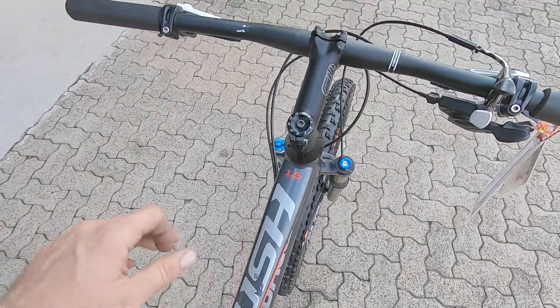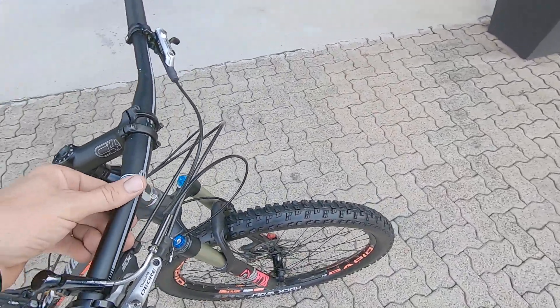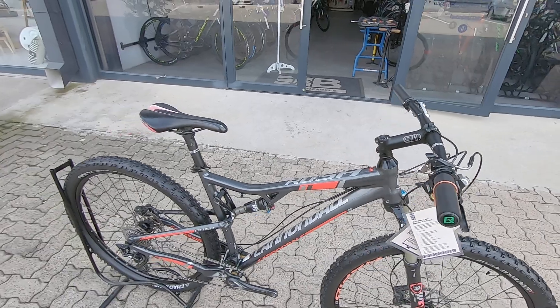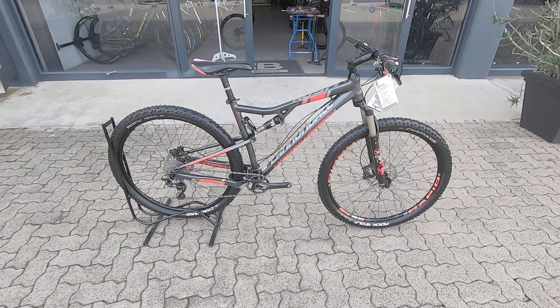Good looking saddle, good looking top tube, great looking cockpit as well. Slight scuff on that cockpit but nothing major. Coming to the front you've got Shimano SLX brakes and nothing wrong there.